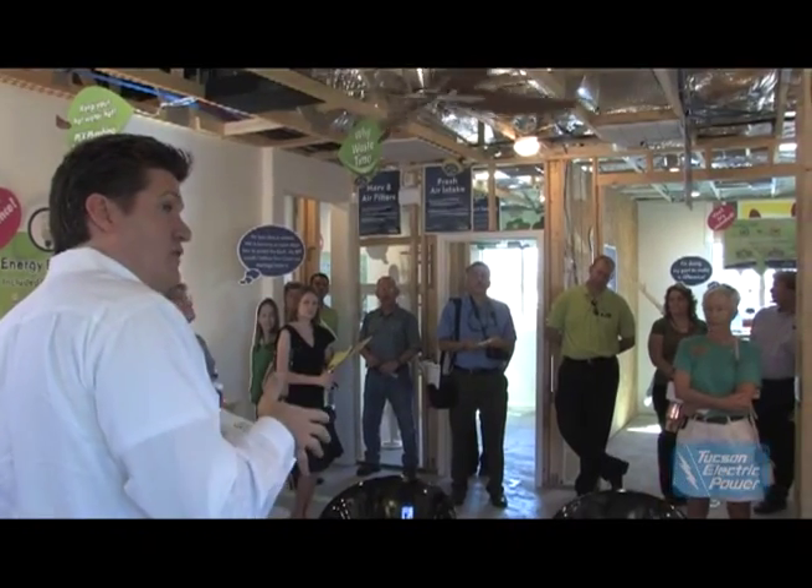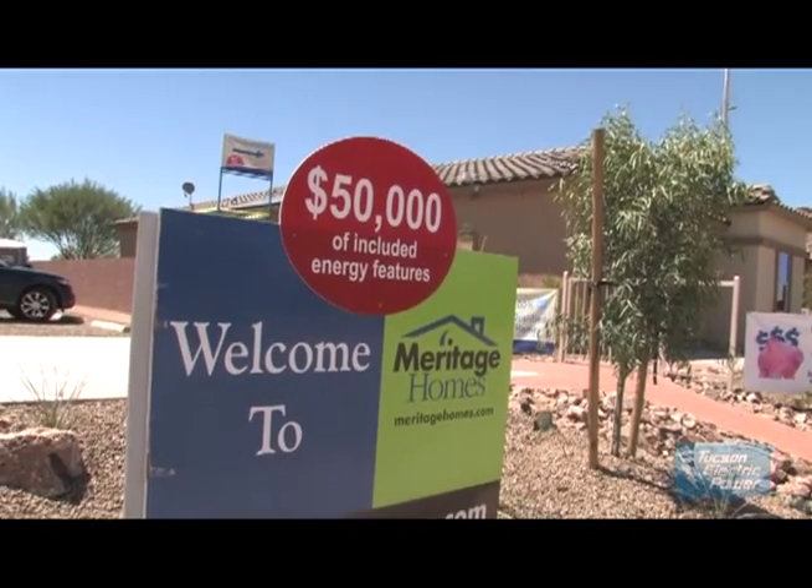These homes in these five communities start at under $180,000. The special components that create this level of energy efficiency — if you bought them separately in a design center — would be over $50,000 worth of additional features. They're all included. It's really one of the best products you're going to find.